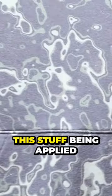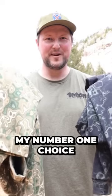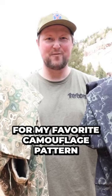I could definitely see this stuff being applied to different branches of military application. Either way, RELV camo is my number one choice right now for my favorite camouflage pattern.